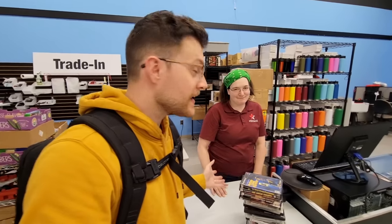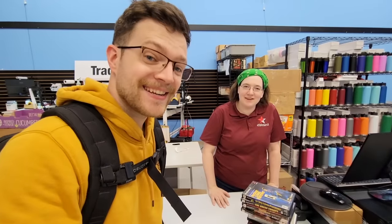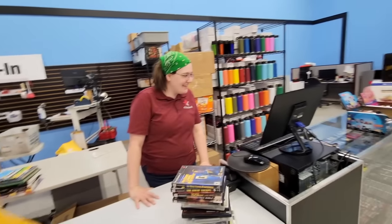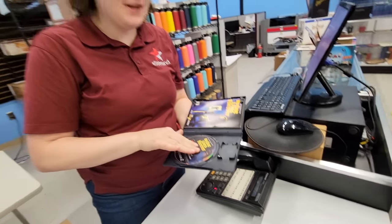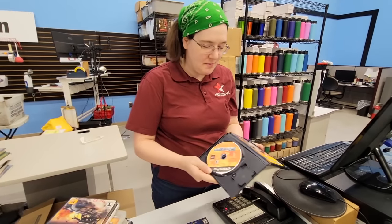So folks, I'm here at the trade-in counter now with manager Rebecca, who's been here for seven years. She's going to walk us through the rest of the trade-in process. Rebecca told me that once someone submits their games and conditions online, all she has to do is inspect the lot and make sure there aren't any scratches or water damage or any condition issues that could affect the value of the games.